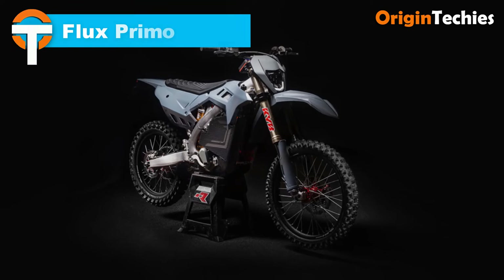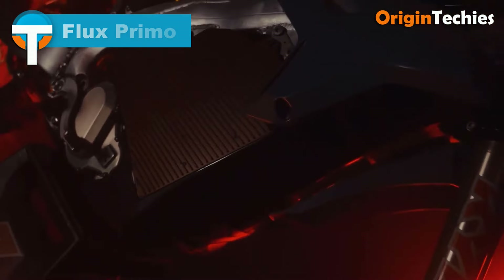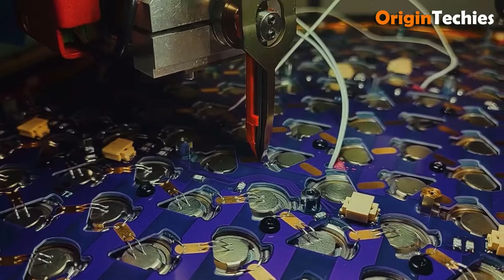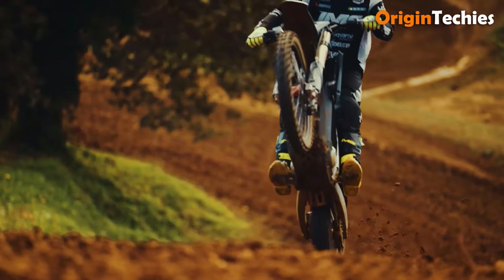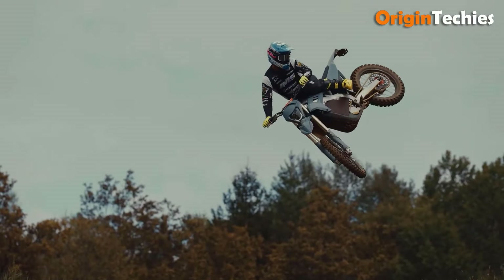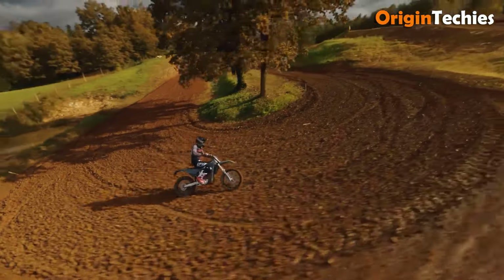The Flux Primo electric dirt bike sets new standards in power and versatility for off-road riders. Powered by a 7 kilowatt-hour swappable battery, it offers extended range and quick battery swaps in under a minute, allowing for uninterrupted riding. The 450-volt system and high RPM motor produce a robust 85 horsepower and 750 Newton meters of torque, delivering thrilling acceleration. Featuring 95% motor efficiency and advanced water cooling, the Primo is built for peak performance in any condition.